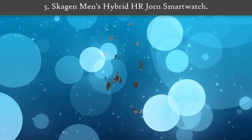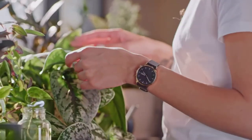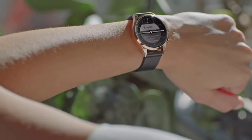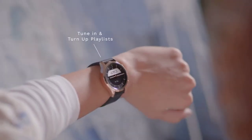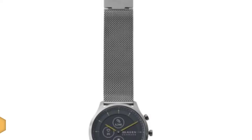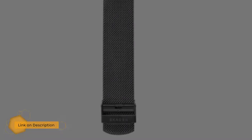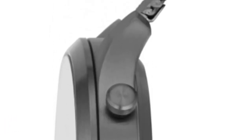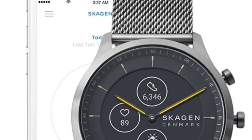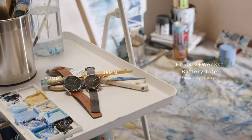Number 5: Skagen Men's Hybrid HR Smartwatch. The concept matches an e-ink screen and traditional watch hands and casing to show off notifications, weather forecasts, fitness stats and music controls. There's a heart rate monitor that can continuously keep tabs on your ticker day and night and during exercise. There's connected GPS letting you piggyback off your phone's GPS signal to track outdoor activities, and it can automatically monitor your sleep too.